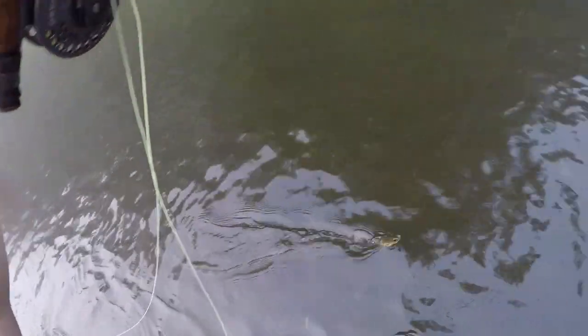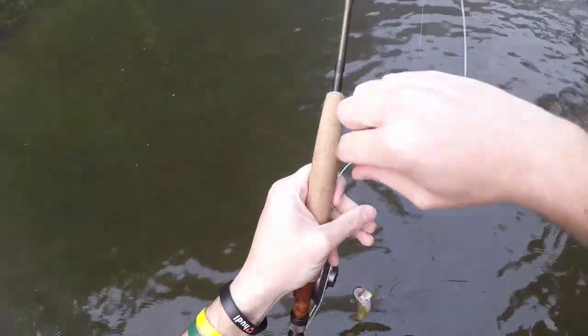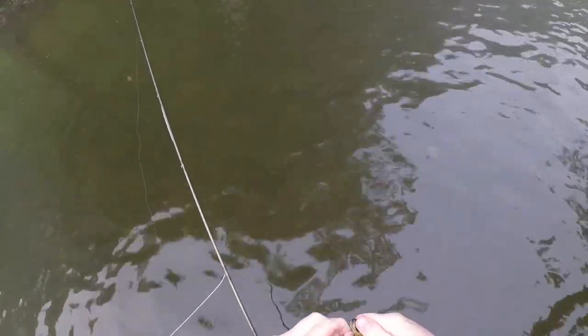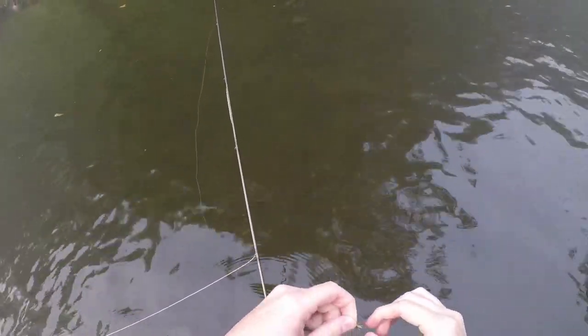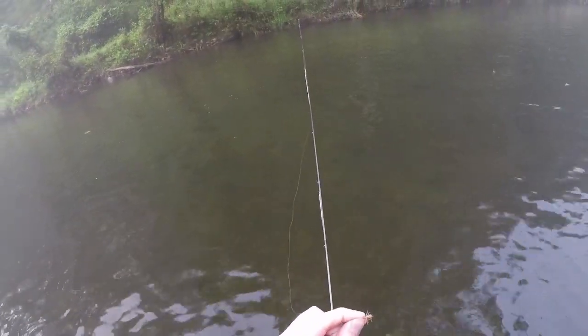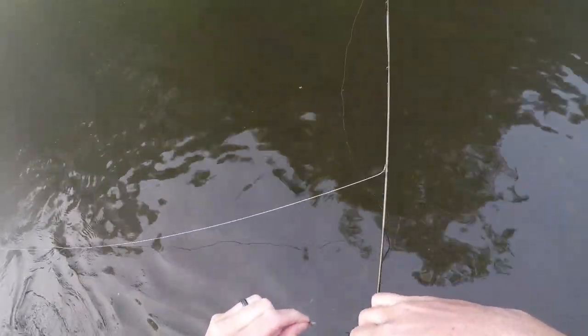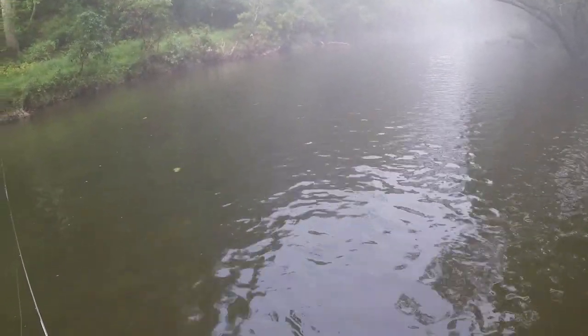I just had my first fish of the day, even though I've had some pretty nice takes. This is going to be the first one to hand — tiny, but it's a fish, and on a Monday that could be the case. He took this elk hair caddis with a gray body. I've had three takes so far; one was a very nice fish that came out of the water, but I missed the hook set. We'll see if we can get a couple more before switching over to nymphing.